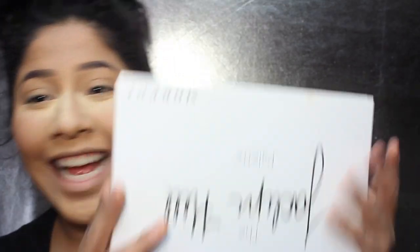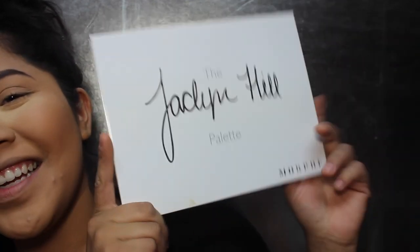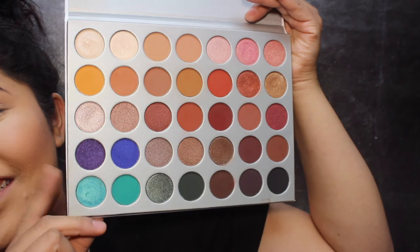So I'm going to use something really fun today — I'm going to use the Jaclyn Hill Palette. I don't know what I want to do today.